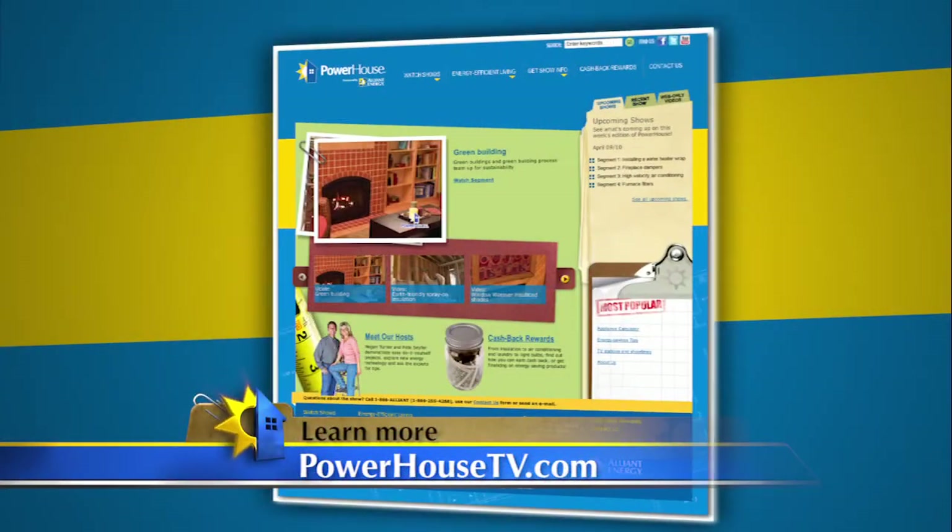This is great information. Thank you. If you'd like more information about saving energy with your lighting, check our website at PowerhouseTV.com.